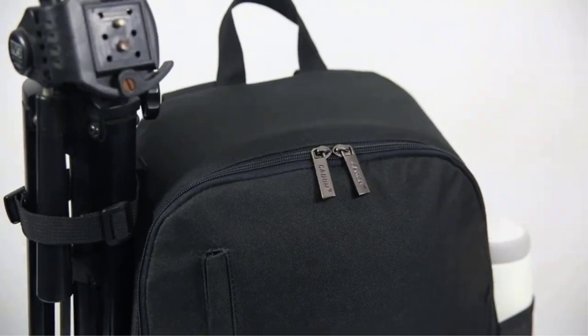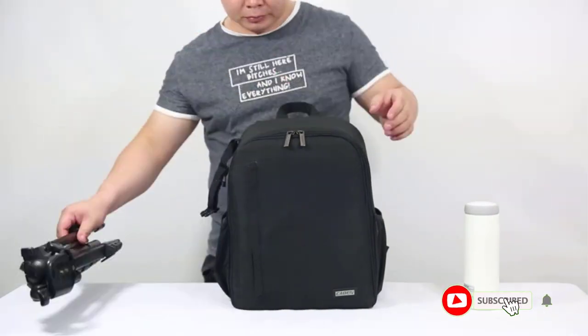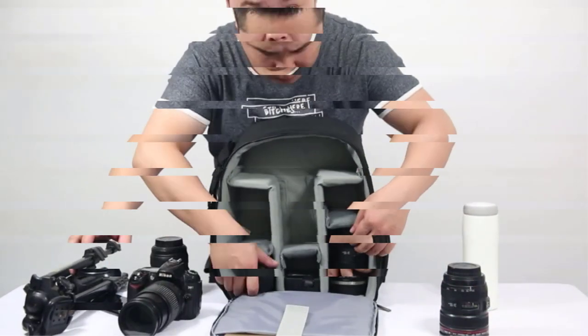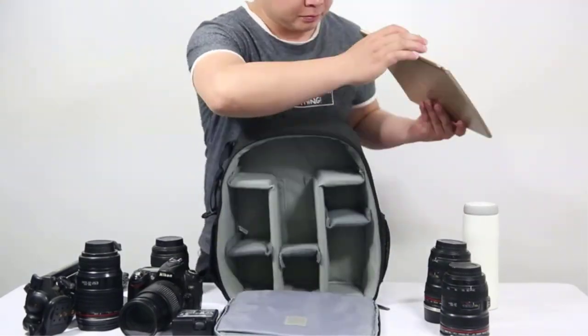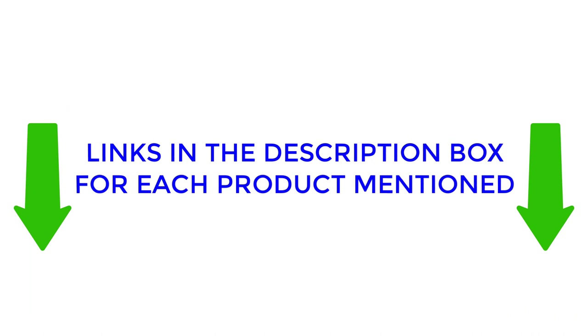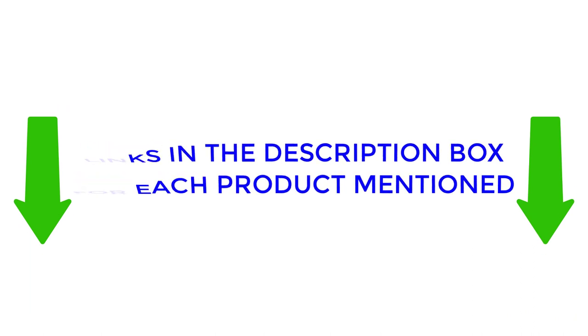Additionally, camera cases may have additional features such as pockets for memory cards or straps for easy carrying. Our list of best camera cases includes top-rated products from various brands, with varying features, benefits, and prices. Check out the description for further information on pricing and product details. Watch the video to discover which camera cases are right for you.